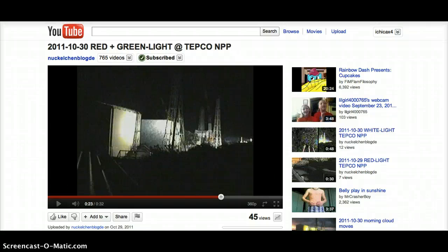Hey YouTube, this is Itchy. We have some new developments with reactor number 2 in Japan. About a week ago I put out a video documenting some of the strange lights that were showing up on the TEPCO cameras.